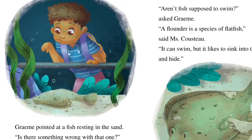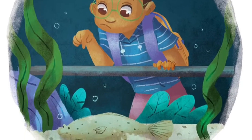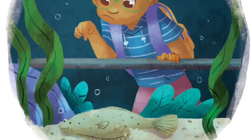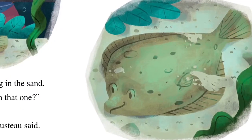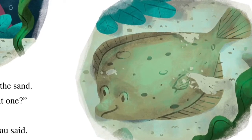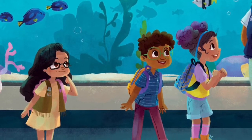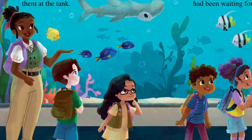Graham pointed at a fish resting in the sand. 'Is there something wrong with that one?' he asked. 'No, that's a flounder,' Ms. Cousteau said. 'Aren't fish supposed to swim?' asked Graham. 'A flounder is a species of flatfish,' said Ms. Cousteau. 'It can swim, but it likes to sink to the sand and hide.' 'What makes a fish sink or float?' asked Vivi. 'Good question,' Ms. Cousteau said. 'Let's ask Dr. Fisher.' She smiled at the scientist who had joined them at the tank.